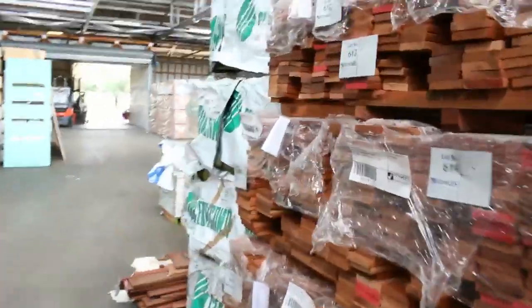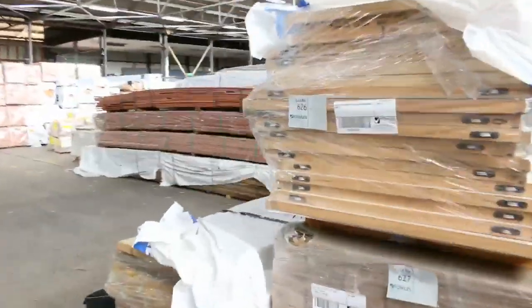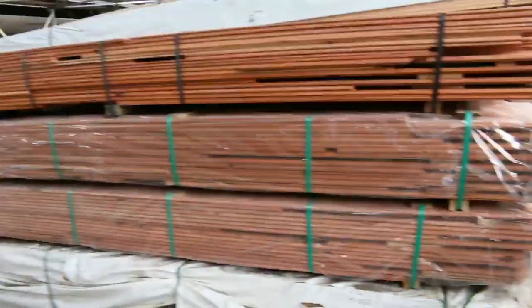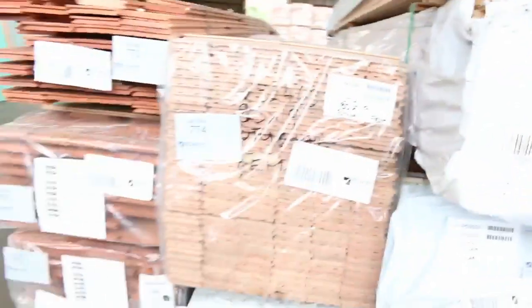Down into the timber and building materials auction now — 901 lots in there this week. Heaps of decking, heaps of flooring, beautiful doors — stacks and stacks of doors. Stacks of Vicacha flooring. Three amazing auctions tomorrow. We can't wait to see you here tomorrow at 10 a.m. Thanks for watching.